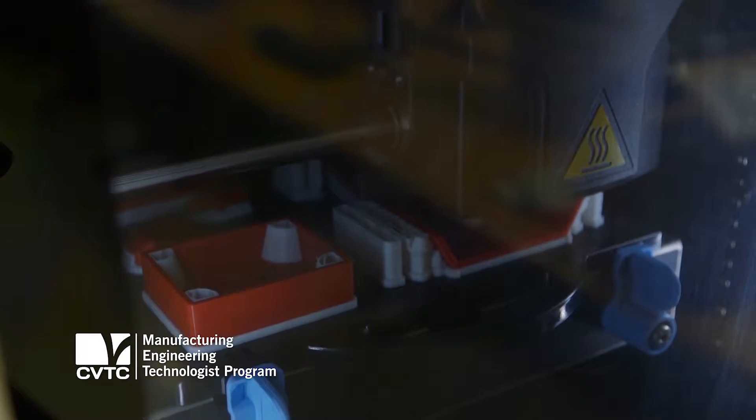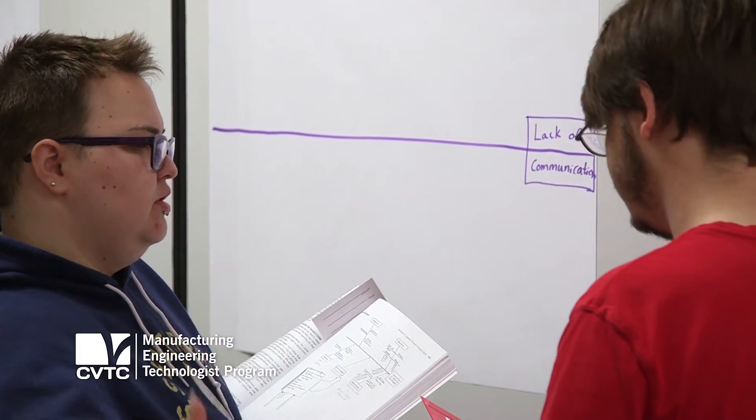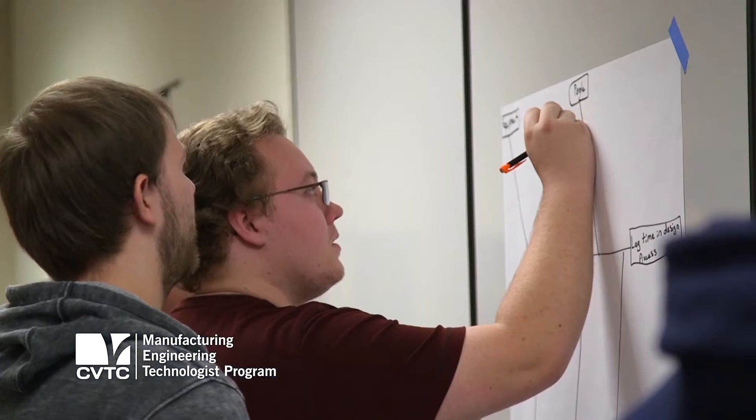It's all about making things and looking at the process of making things. The basis is more of problem-solving because we are engineers. We have to find root causes, figure out what's going on, and then solve the problem.